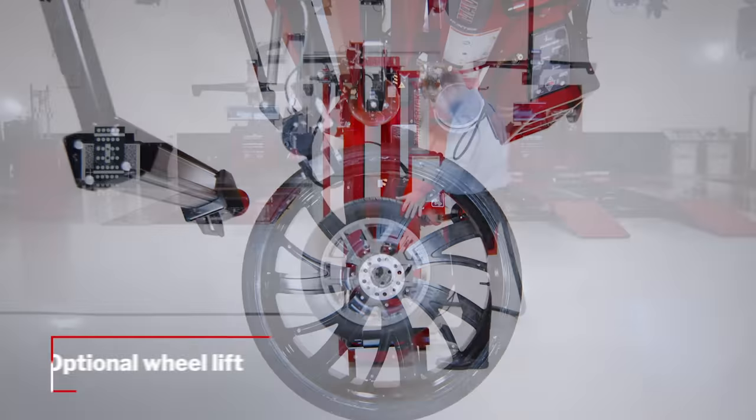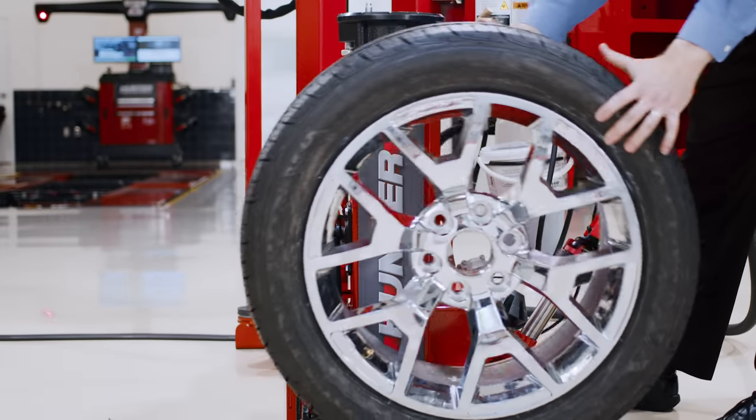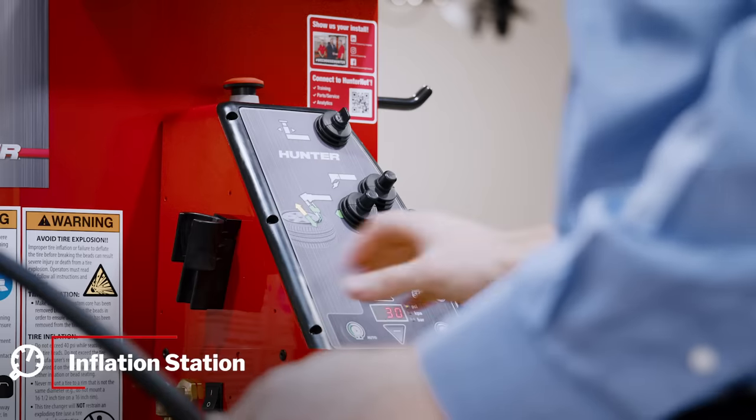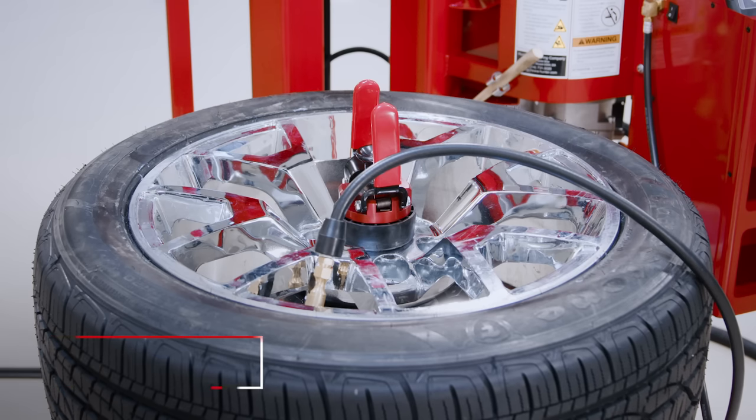An optional wheel lift makes lifting heavy tires easy, and its auto-lowering feature is one of many time-saving features built in. Hunter's patented inflation station fills tires quickly without operator presence. Just set the pressure and walk away.